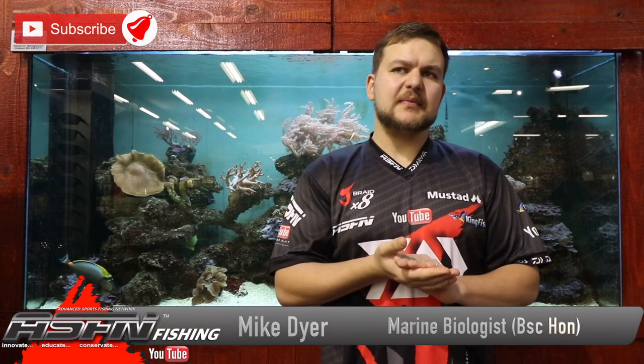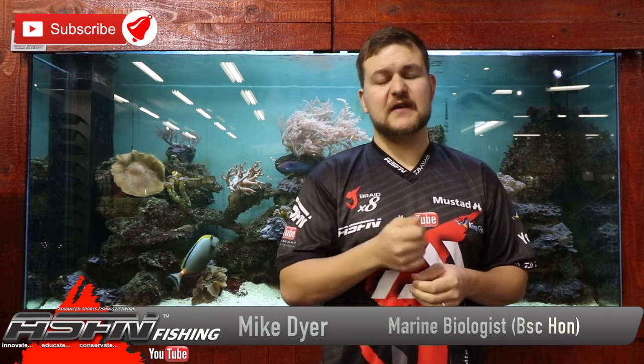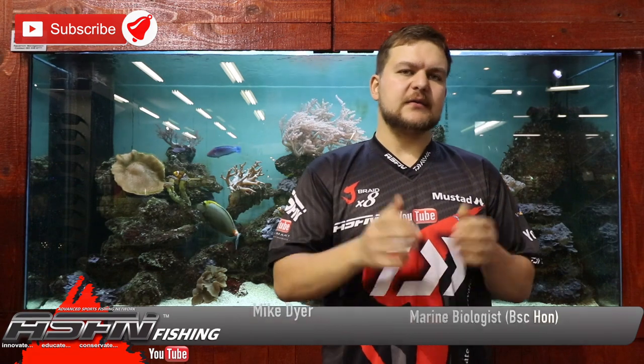How's it guys? Today we're going to be talking about probably a less targeted species but something that's a hell of a lot of fun especially on your light tackle. I'm talking about a crocodile needlefish.